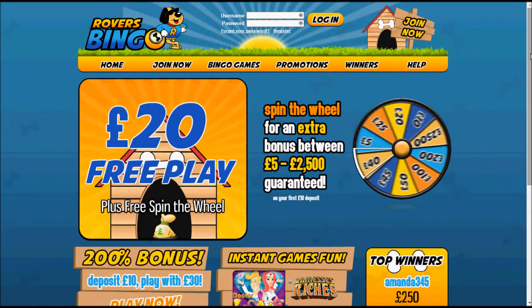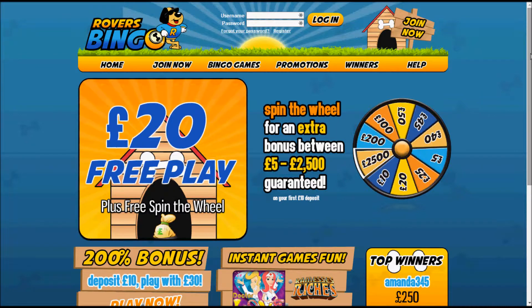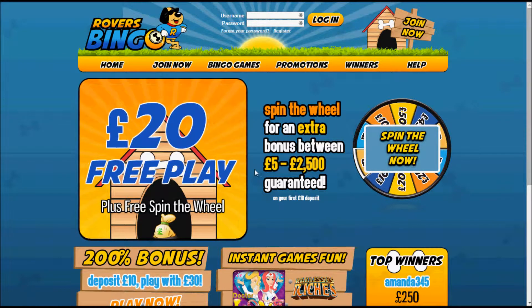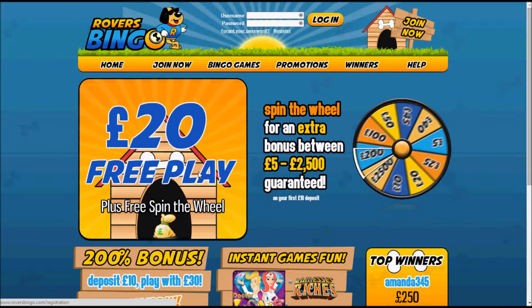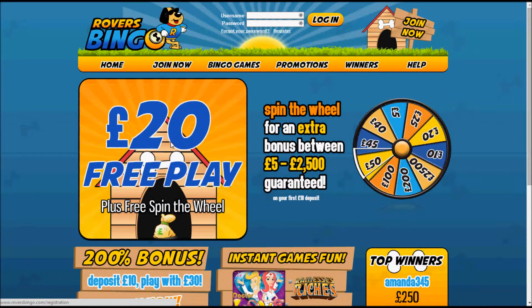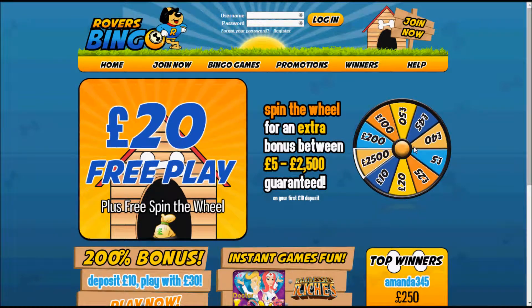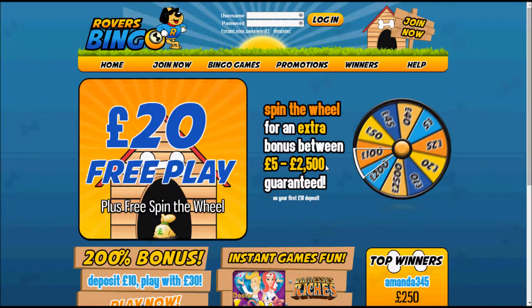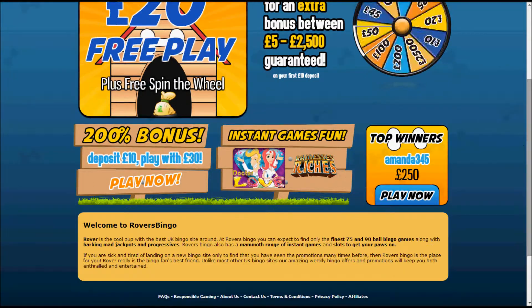Hello and welcome to bingosites.tv and this video review for Rovers Bingo. Here we're going to show you around the Rovers Bingo site. We're on the home page and as you can see the latest new player offer is get £20 free when you deposit £10, although you can also deposit £5, still get a bonus, and spin the wheel to win between £5 and £2,500.